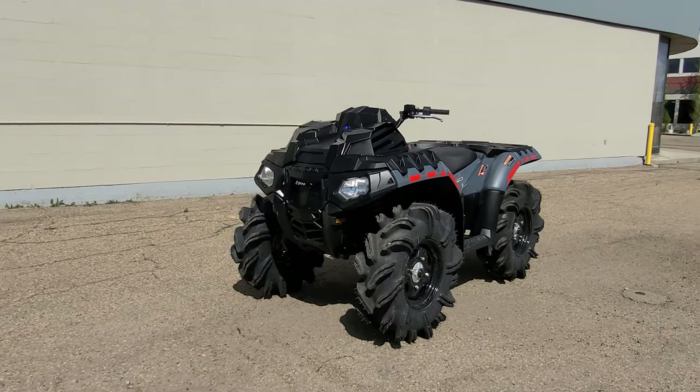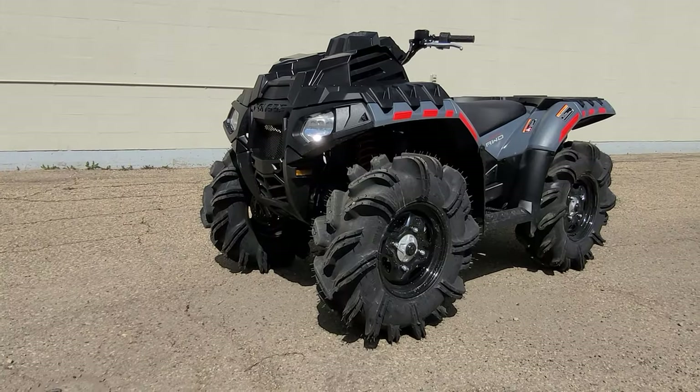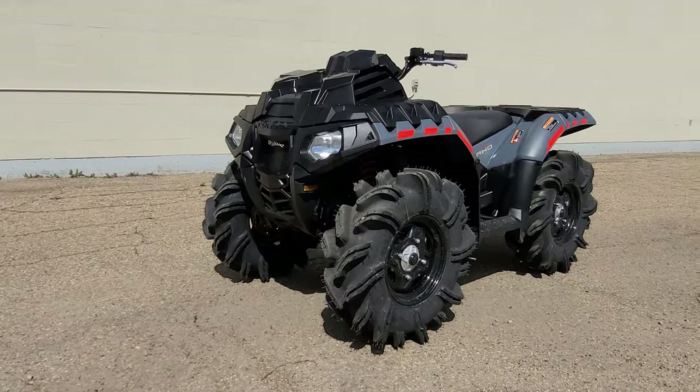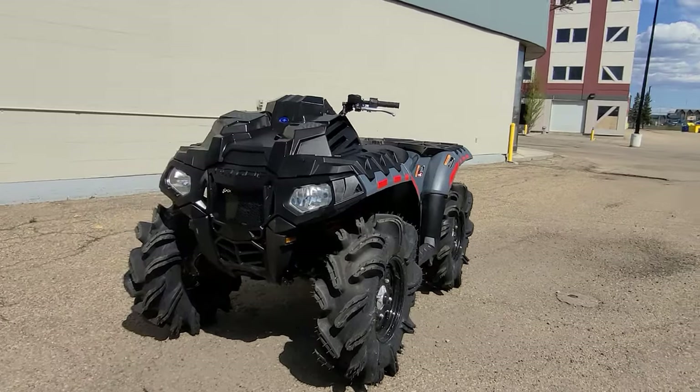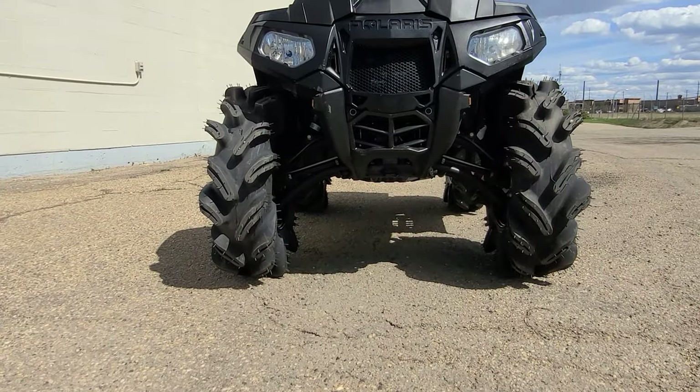Today's video is a 2022 Polaris Sportsman 850 High Lifter Edition — that's a mouthful, but this machine is a monster. As always, we'll start at the front of the machine right over here where you can see the goods: 13 inches of ground clearance.